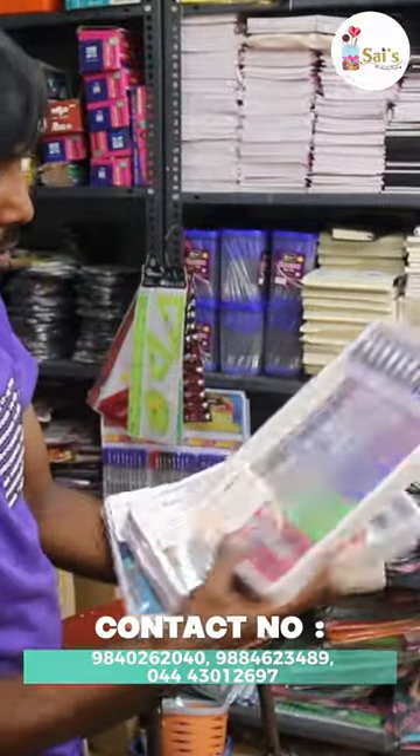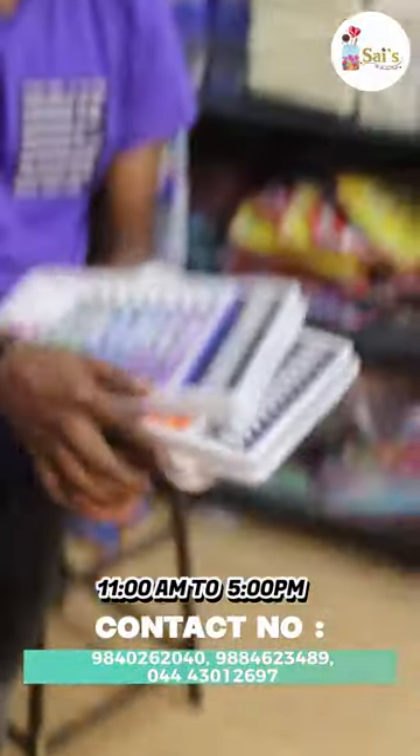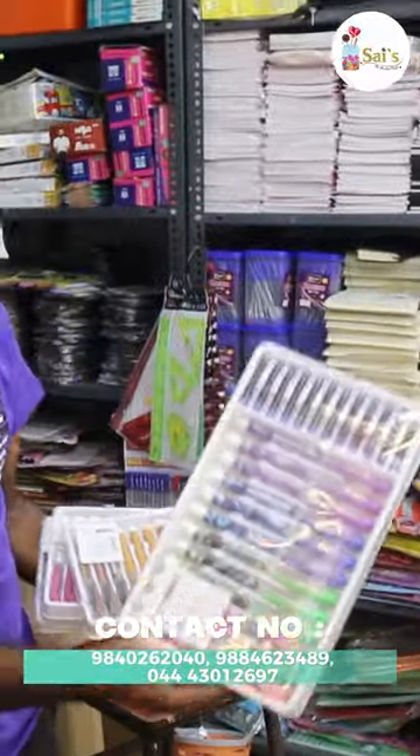This is a fountain pen. There are different colors in the house. If you buy at a wholesale price, you can buy $200 in the house. So if you buy a piece, it's $200. If you buy a package of $240, you can buy it — you can buy a color pen daily.